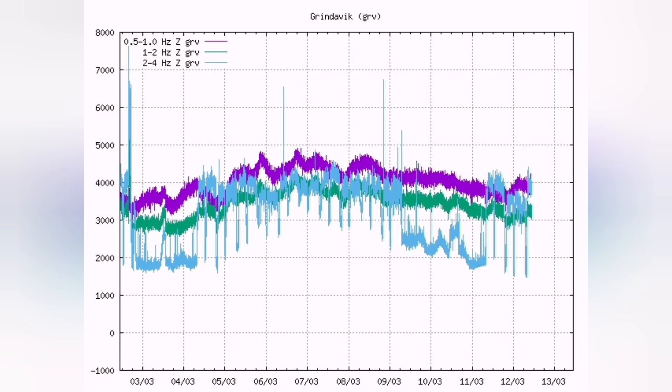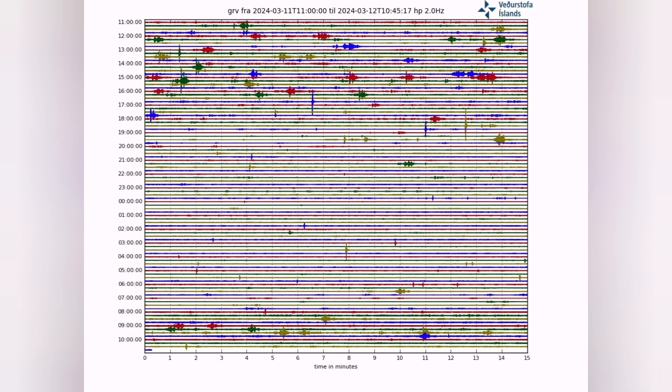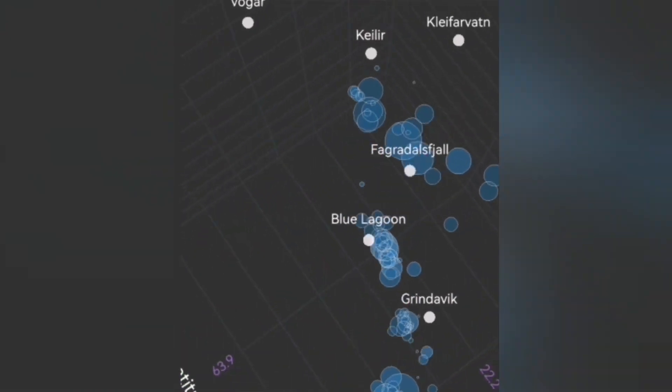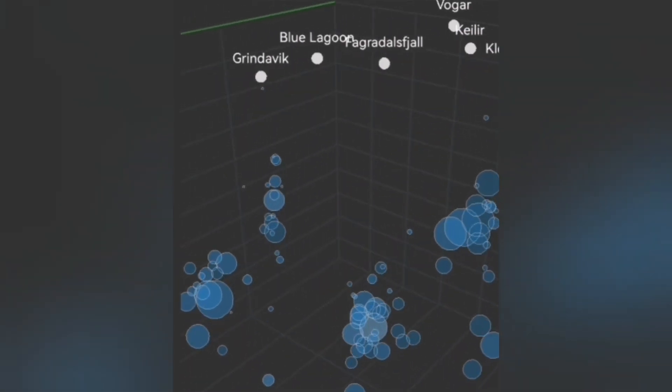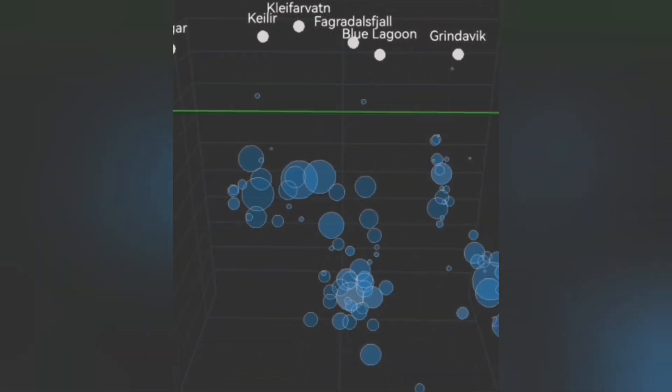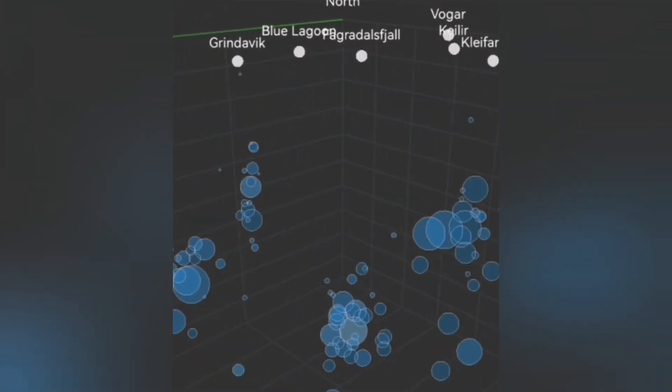There are not enough earthquakes on the seismograms. And when we look at it, there are also not enough earthquakes at depth — not enough earthquakes to crush the rocks and make pathways for the magma to move and transfer laterally from the reservoir toward the rift valley, toward the Sundhnúkur craters at what is called the Grindavík rift valley.